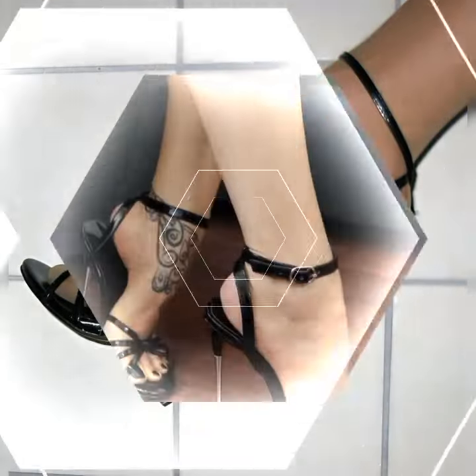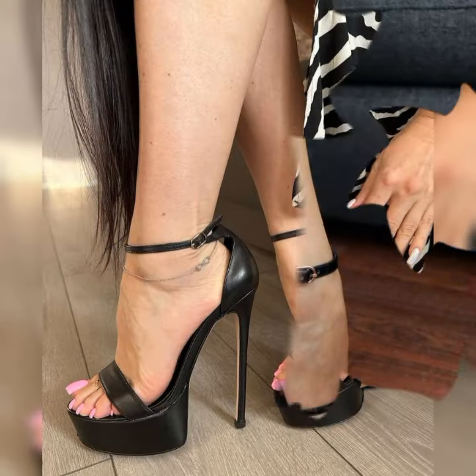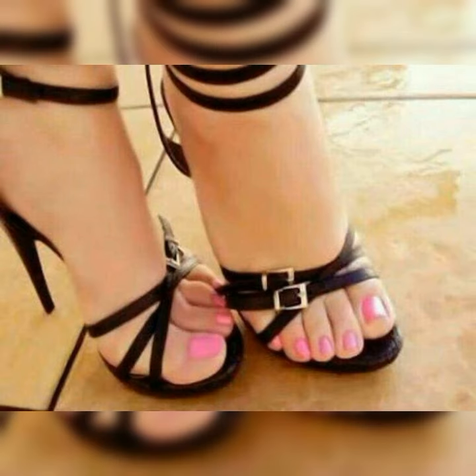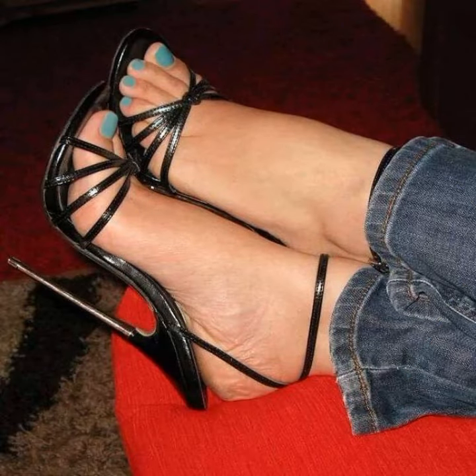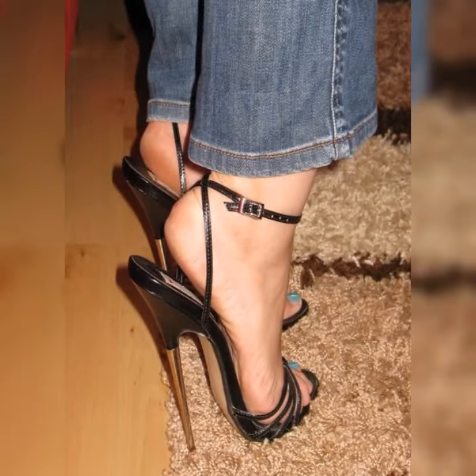Just remember, stiletto high heels can be a bit challenging to walk in, especially if you are not used to wearing high heels. So make sure to practice walking in them before the big event. And of course, comfort is key, so look for sandals with cushioned insoles and adjustable straps for a better fit.